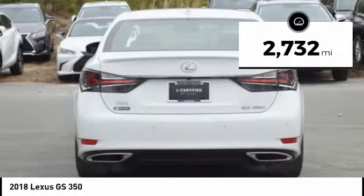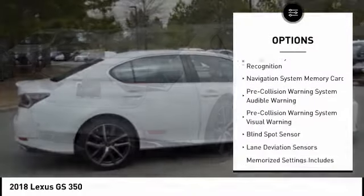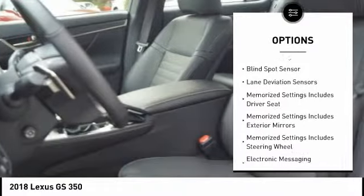This vehicle has less than 3,000 miles. Here are some of this vehicle's great options: autonomous braking, stability control, leather trim seats, traction control, airbags, and front knee airbags.